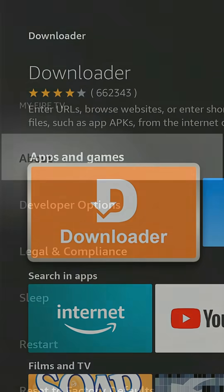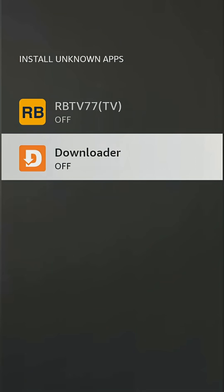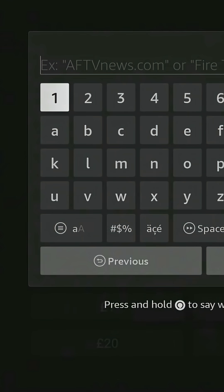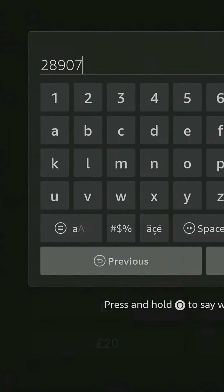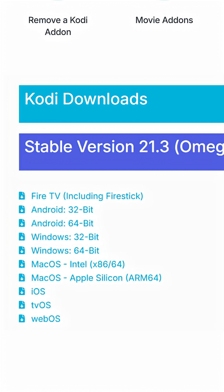Install the Downloader app, enable Developer Options, then open Downloader and enter 28907. Generate a quick access token and download Kodi 21.3, the latest stable version.